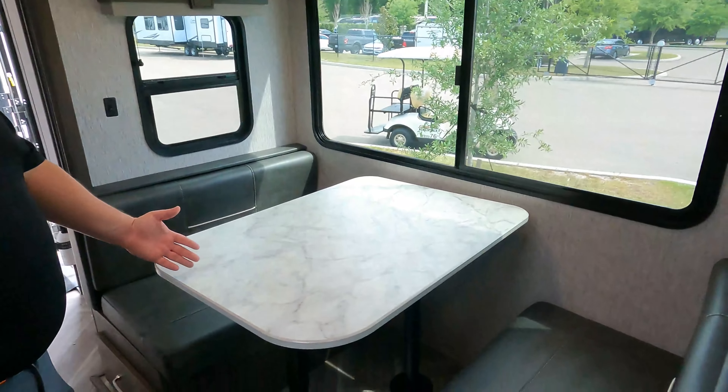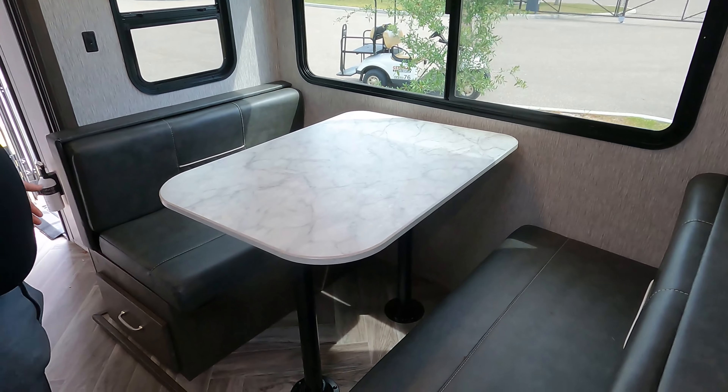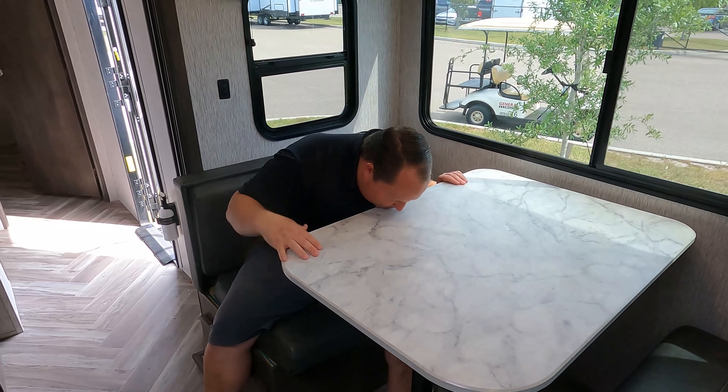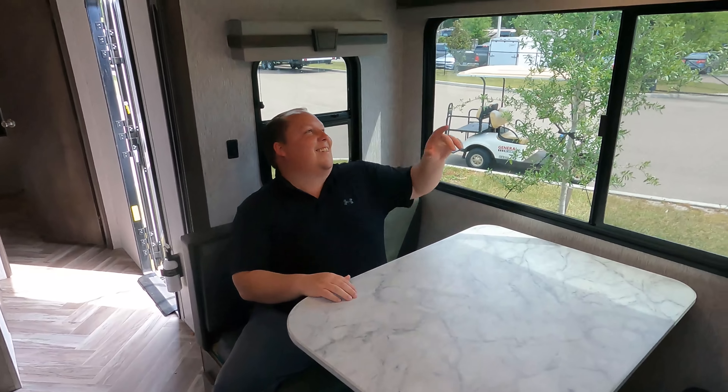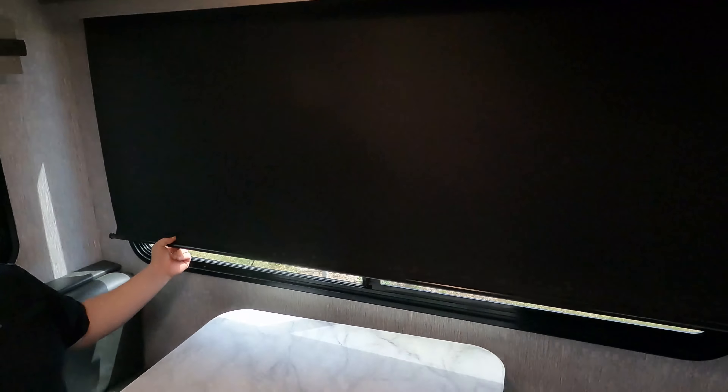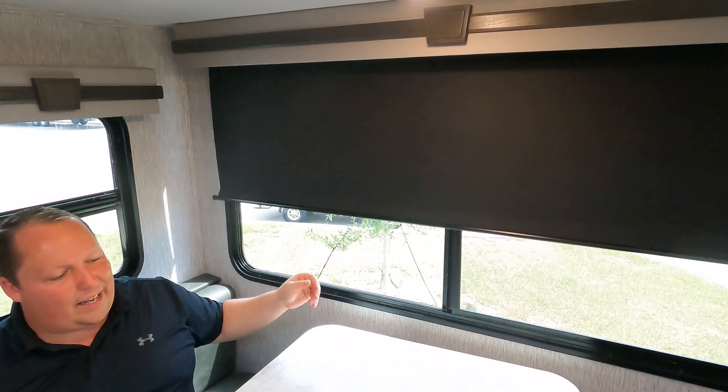The entertainment center is impressive — they've managed to include it alongside the outside kitchen. You've got storage on both sides, a big TV, cabinetry, a soundbar, more cabinetry, and a fireplace. Over here is a booth dinette — nice and spacious with storage underneath on both sides. It drops down to make a bed. The table is a little high, but as they say, high is better than low.